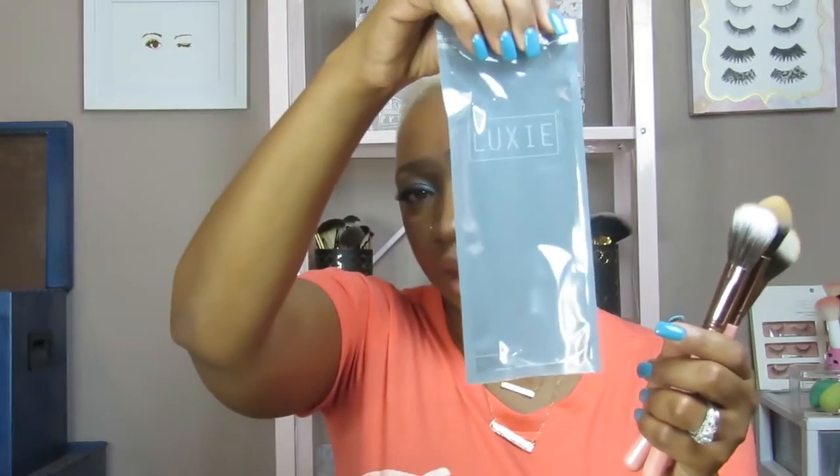This third brush is supposed to be a foundation brush, but I'll probably use it as an all-over powder brush — that's just how I do it. These Looksee brushes retail for $42, and of course we're getting them with a $21 subscription. The packaging shows the Looksee branding on the back.